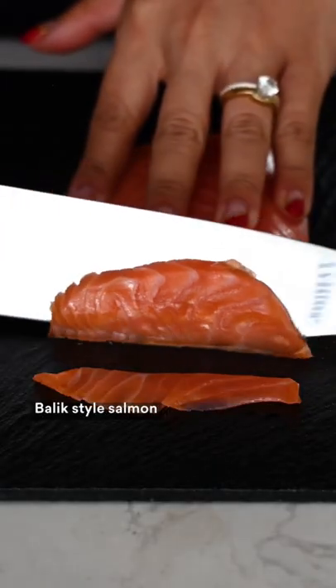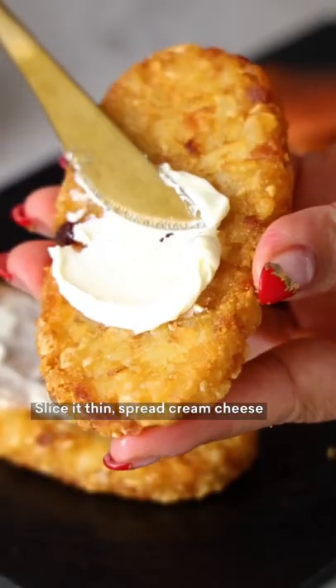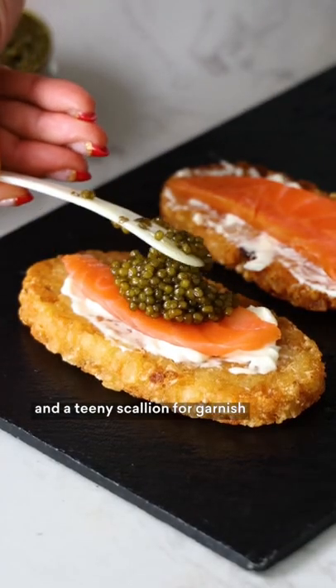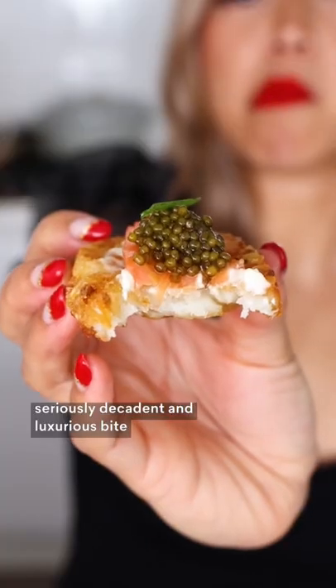Or you can go extra fancy with Nomad Caviar's cold-smoked balik-style salmon. Slice it thin, spread cream cheese onto the hash browns, then layer smoked salmon, a load of caviar, and a teeny scallion for garnish, for a seriously decadent and luxurious bite.